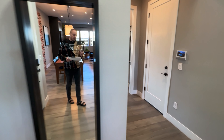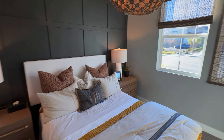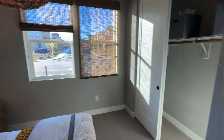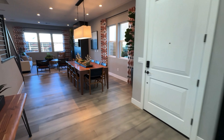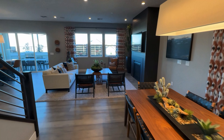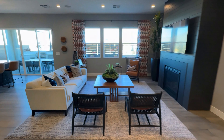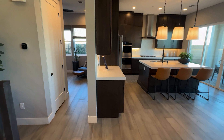They have a bedroom right off the entrance downstairs, and then a nice little guest bathroom. Look at these 10-foot ceilings! It's an open concept — this one goes from dining room to kitchen.